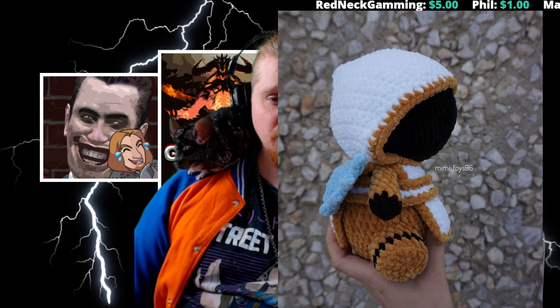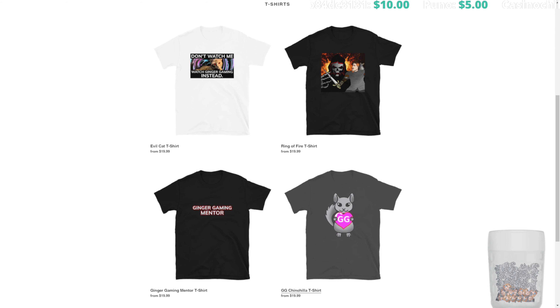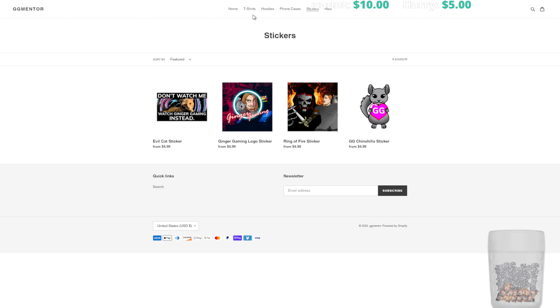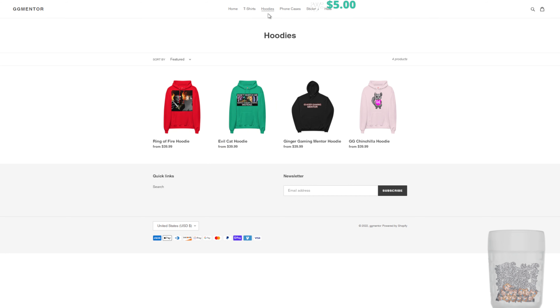On top of this I'll also be giving away some merchandise from my own shop. If you've never been to my shop, it's ggmentor.com. I have a lot of really cool stuff like t-shirts and hoodies and other interesting things — designs like the chinchilla heart shirt, the Ginger Gaming shirt, and the 'Don't Watch Me, Watch Ginger Gaming Instead' evil cat design. I also have phone cases, stickers, hats, a beanie, and a baseball cap. What I'm specifically giving away is a hoodie of your choice.